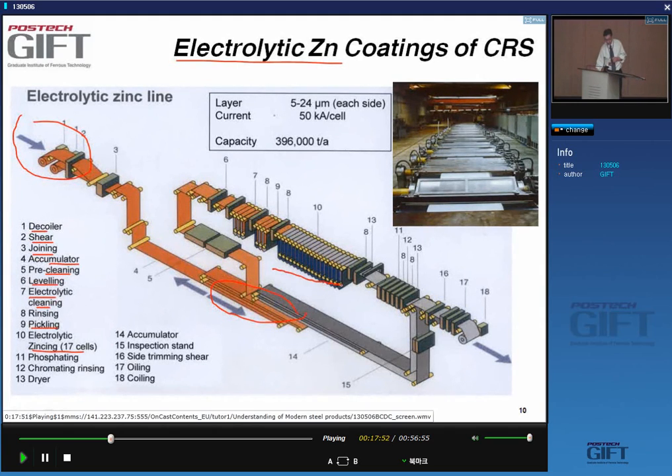After pre-cleaning, you go to a leveler — a unit that gives a very flat surface — then electrolytic cleaning to remove all surface residuals, rinsing, and surface activation by slight pickling before passing through the zinking cells. You have quite a lot of cells because strip velocity is high and you can only deposit so much during the residence time. After the cells, you can do phosphating, chromating, and drying. Then an exit accumulator, surface inspection, edge trimming if necessary, oiling, and coiling.